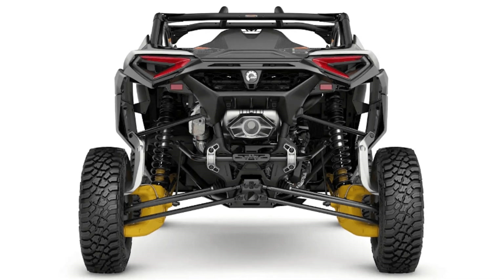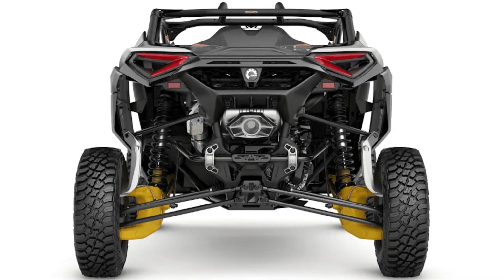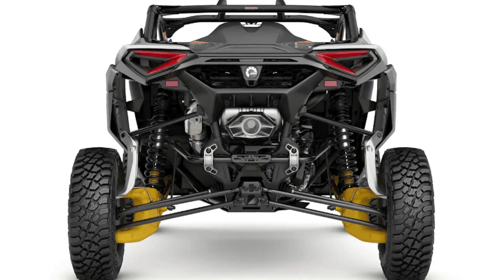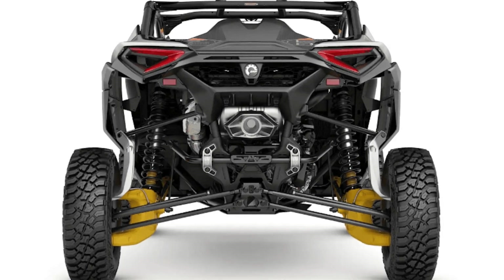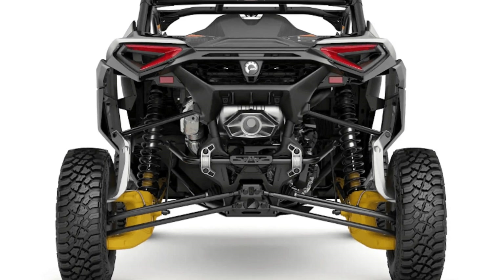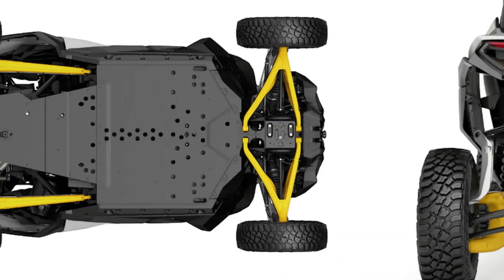The Maverick R has a new chassis design built with high-strength dual-phase tube steel. The V-shaped chassis is paired with a similarly designed roll cage, ensuring increased rigidity and strength compared to its predecessors. This setup alleviates stress on bolted connections and suspension components, leading to a smoother ride and reduced wear on vital parts.